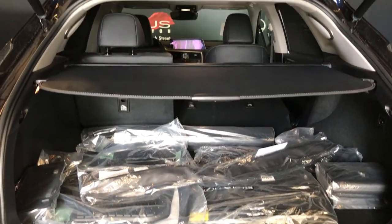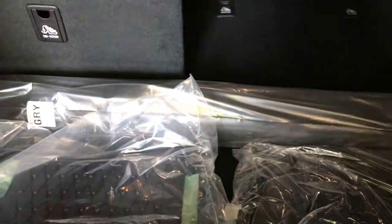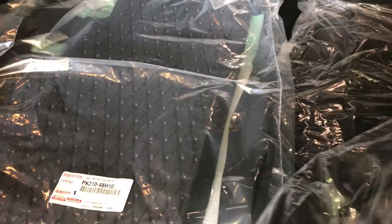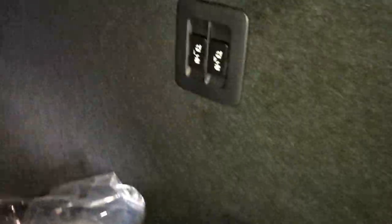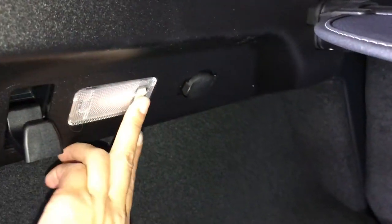Spare tire and jack located underneath the floor. Cargo cover — this is removable. You have a cargo net. Full-length carpet for the trunk area. Rubber and carpet floor mats for inside the vehicle. Back seats fold down with power controls to lift them up and down. Hooks. Trunk lighting to turn on and off. Power outlets. Overhead handle, automatic close button, and your lock feature.